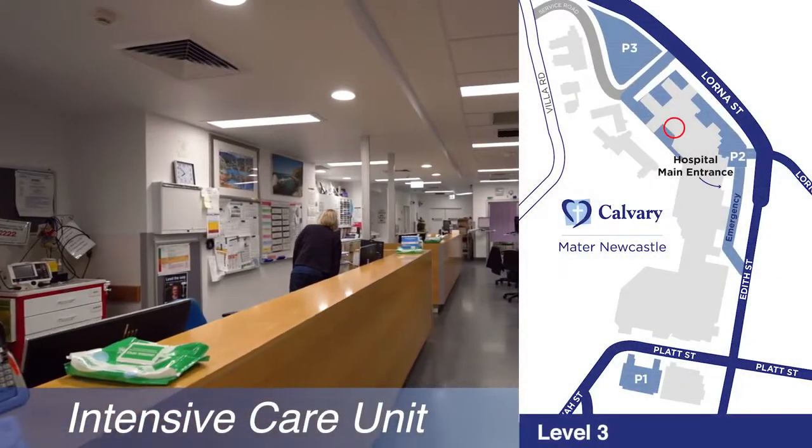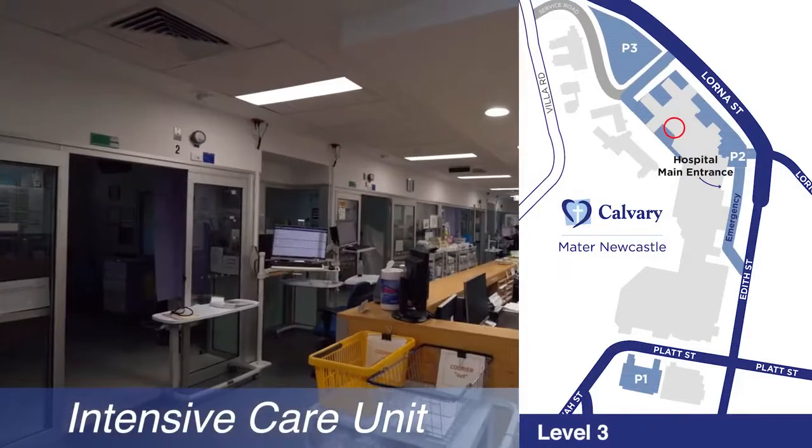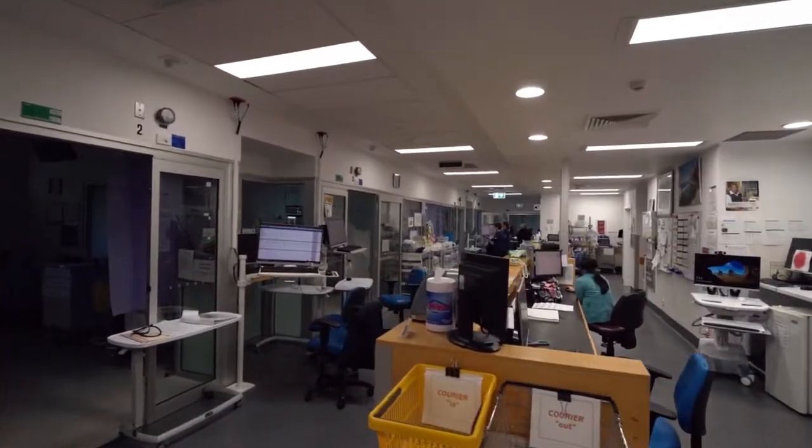The Mater has a six-bed intensive care unit staffed by nurses, senior residents, registrars, and consultants.